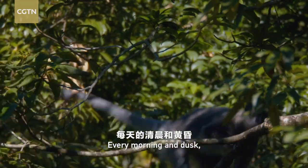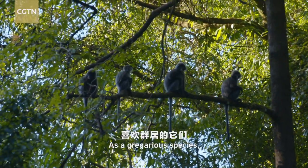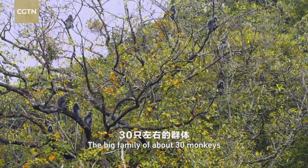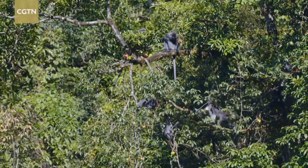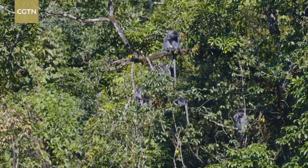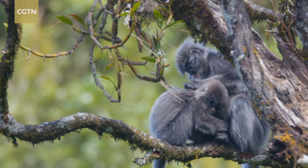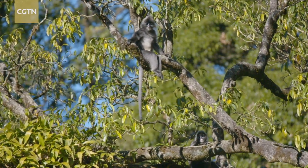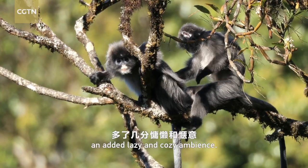Every morning and dusk, Phayre's leaf monkeys go out to look for food. As a gregarious species, they usually live in groups. A big family of about 30 monkeys can quickly activate the entire woodland. Noon is their nap time, and their super long tails sway in the wind, which gives the afternoon woods an added lazy and cozy ambience.